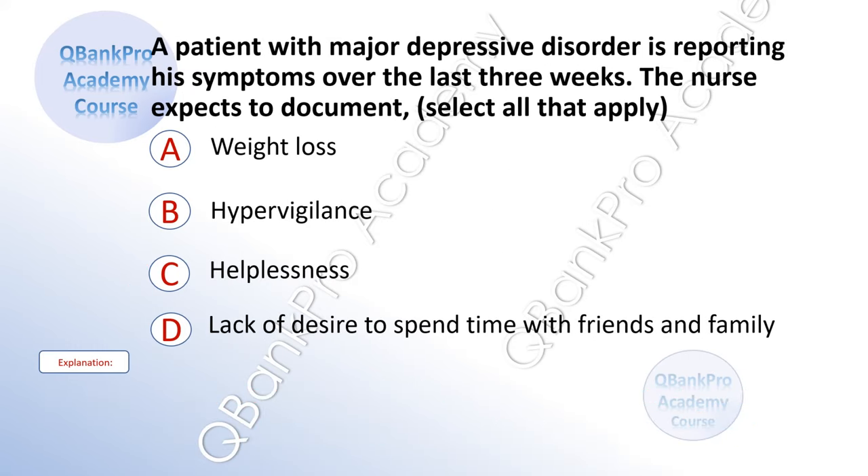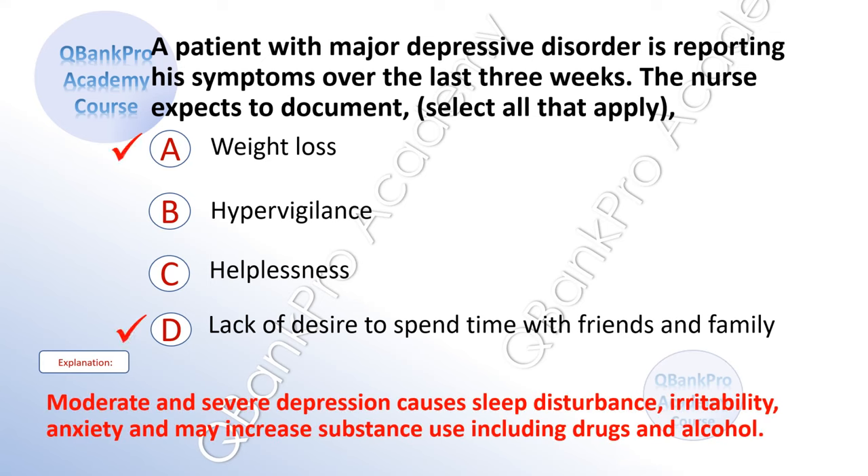A patient with major depressive disorder is reporting his symptoms over the last three weeks. The nurse expects to document. Select all that apply. A. Weight loss. B. Hypervigilance. C. Helplessness. D. Lack of desire to spend time with friends and family. The correct answer is A. Weight loss. And D. Lack of desire to spend time with friends and family. Explanation: Moderate and severe depression causes sleep disturbance, irritability, anxiety, and may increase the use of substances including drugs and alcohol.